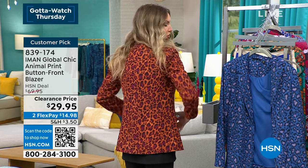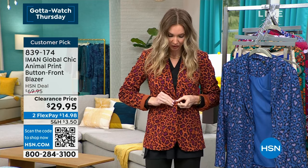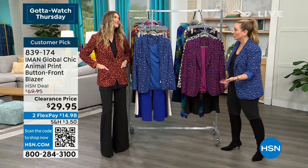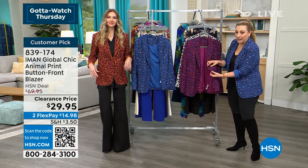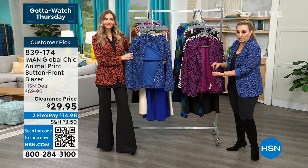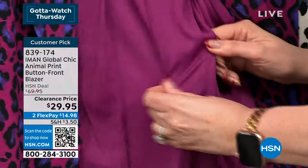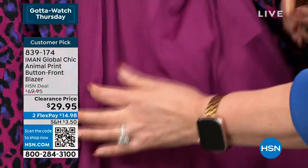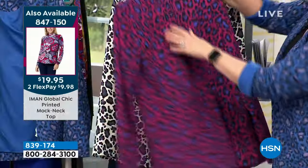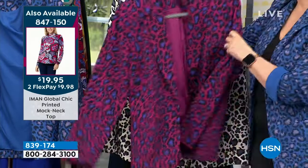There's one button to close it — a covered button that matches the material, which is an extra expense and very chic. This is a completely lined blazer, with a stretch lining that goes right back into shape. It has princess seaming in both the front and the back for that fitted shape.